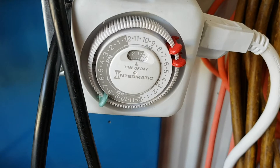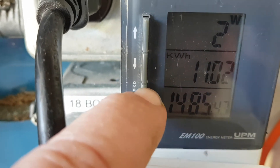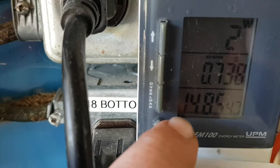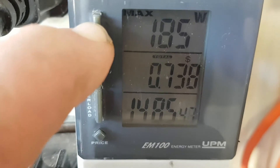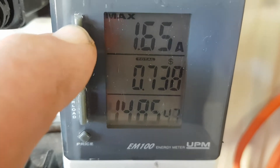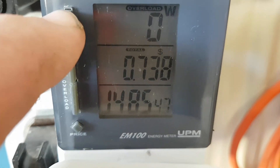They're on a timer that only runs on off-peak hours. The cost came to 73 cents — under a dollar. It ran 14.7 hours, with a max of 180 watts, 112 volts, 2.2 amps max, 1.6 amps max, and a 185 watt max.